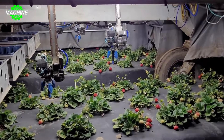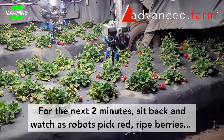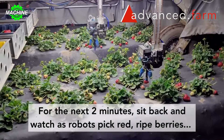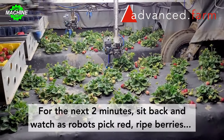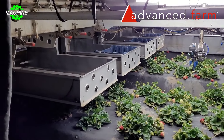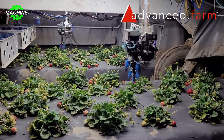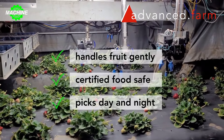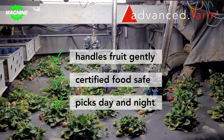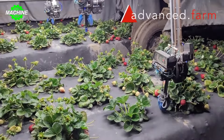For generations, strawberry picking has symbolized hard manual labor under the sun. The landscape is changing as robotic strawberry pickers revolutionize agriculture. These intelligent machines, equipped with computer vision systems and delicate gripping tools, can identify ripe strawberries with high accuracy — up to 70%. They discern plump fruit perfectly, navigate uneven terrain, and avoid fragile plants.